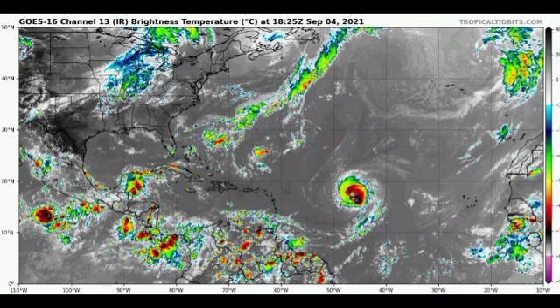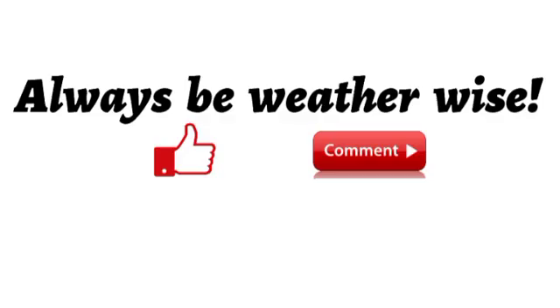That is it for this update video on the tropics. If you found it to be quite informative, please leave a thumbs up and share your thoughts in the comments or ask a question — I will try to respond as best and as soon as I can. Just remember to always be weather-wise and I will keep you updated as time goes by.